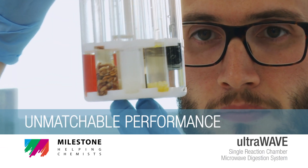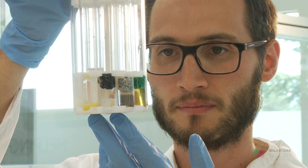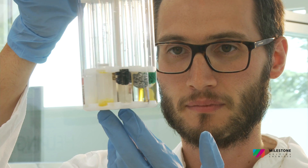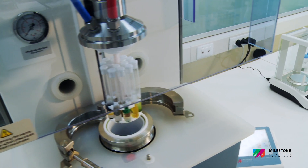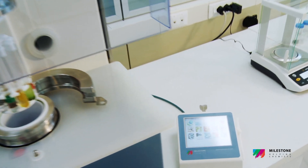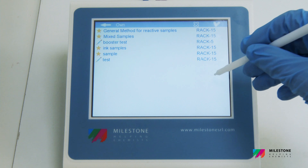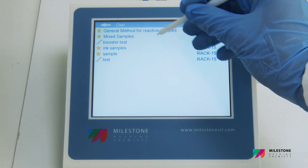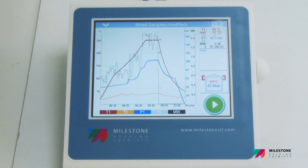Unmatchable performance. As the UltraWave allows setting of the conditions of the complete stainless steel chamber, a mixture of different samples and reagents can be used simultaneously, ensuring the same temperature and pressure for all the samples. Sample batching and method development are no longer required.